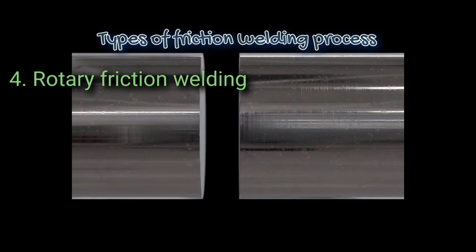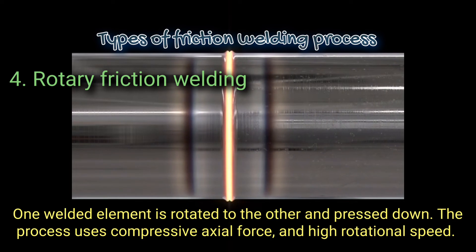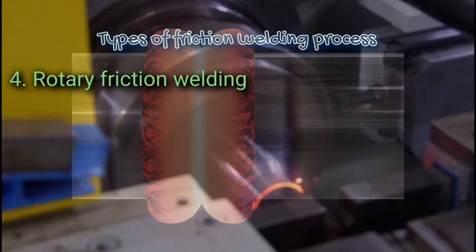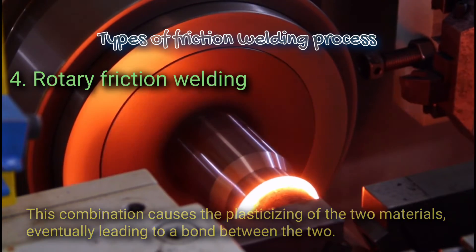4. Rotary friction welding. One welded element is rotated against the other and pressed down. The process uses compressive axial force and high rotational speed. This combination causes the plasticizing of the two materials, eventually leading to a bond between them.